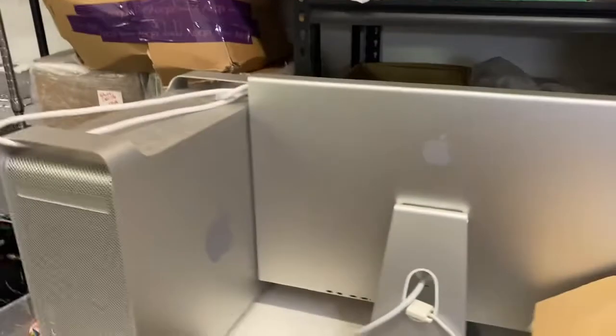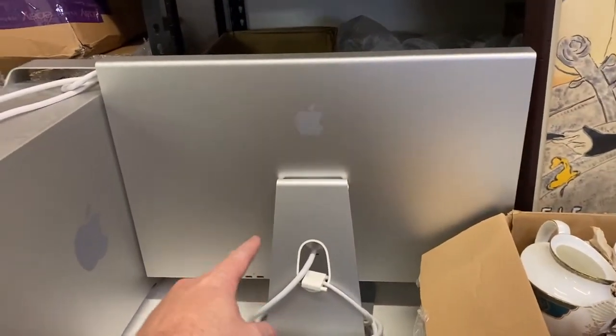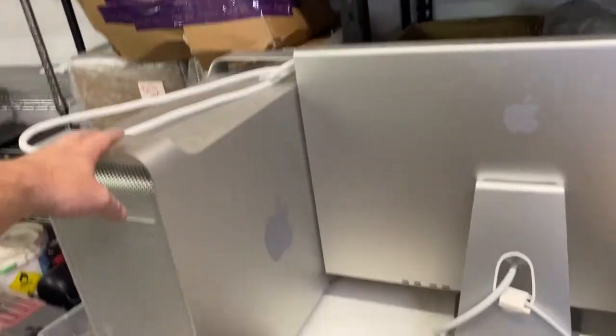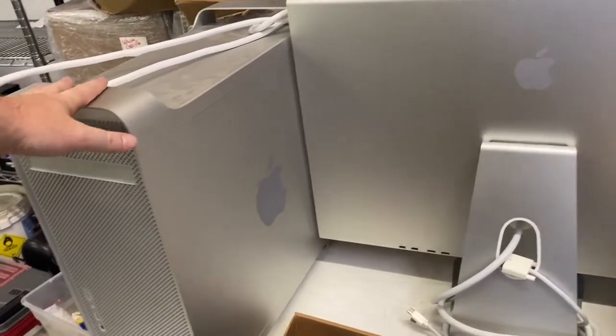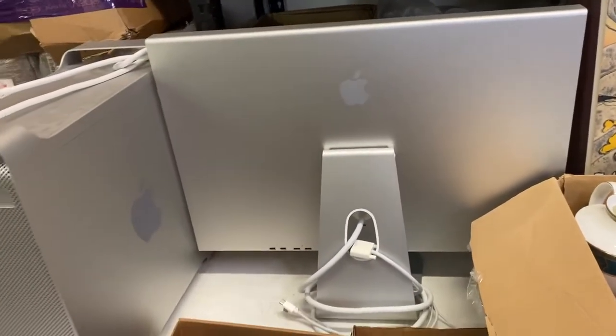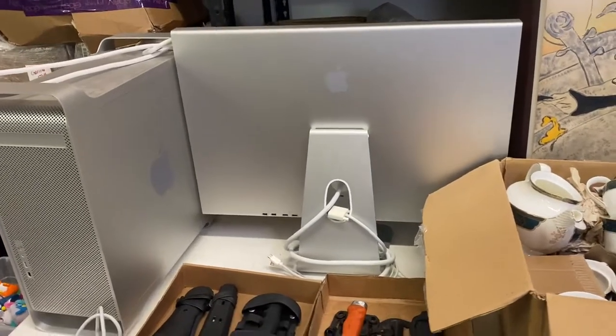I spent $60 on the Apple computer. You can actually sell the monitor and computer separate because it's a little bit older model. I've got to look up the exact specifications and model, but with a quick search I think this could sell for around $200 and this should sell for around $150. I paid $60 for the complete set, so that'll be $60 into $350 — maybe even more. We'll have to see.